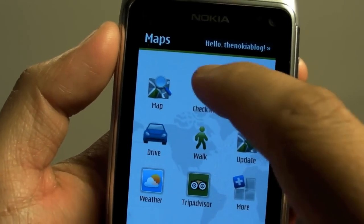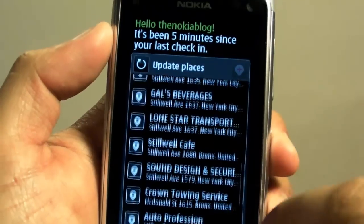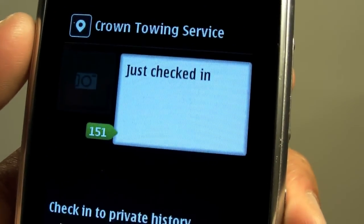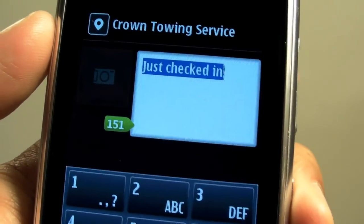So what's new here is the Foursquare check-in. You click on check-in and a list of places show up. For example, I'm at Crown Towing Service and here you could type in whatever you want as your shout. The default is just check-in.